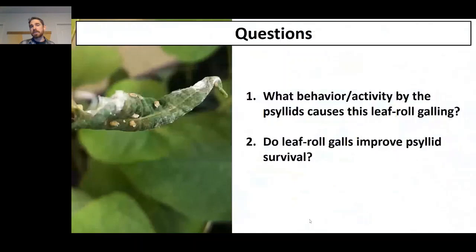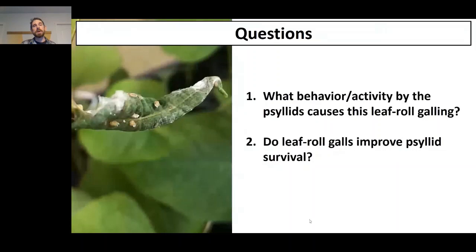Over the last year or so, we've conducted a whole range of lab and field experiments to address two major questions. The first: what behavior or activity in these psyllids actually causes this leaf roll galling? Understanding that will enable us to maximize the amount of galling produced at release sites. The second question: do these leaf roll galls actually improve psyllid survival?